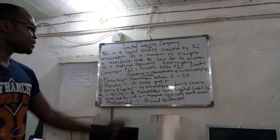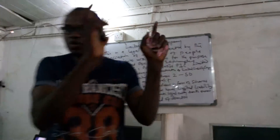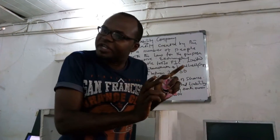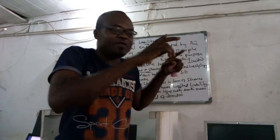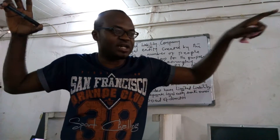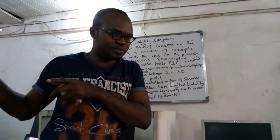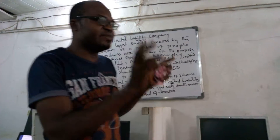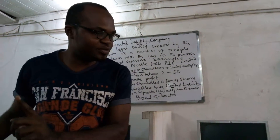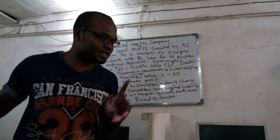A limited liability company is a separate legal entity from its owner — the business is separate from the owner. If you sue the business in court, the owner remains free; his lawyer will handle the case. This is unlike sole proprietorship or partnership, where once you sue the person, they have to personally deal with the problem.